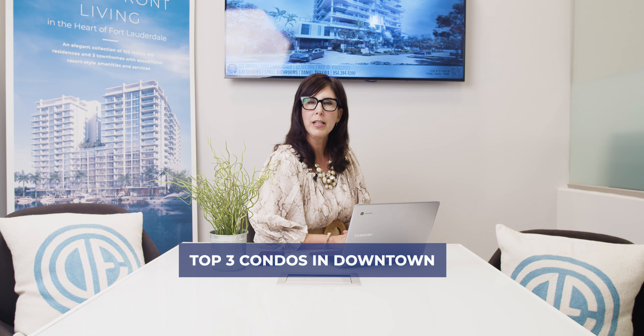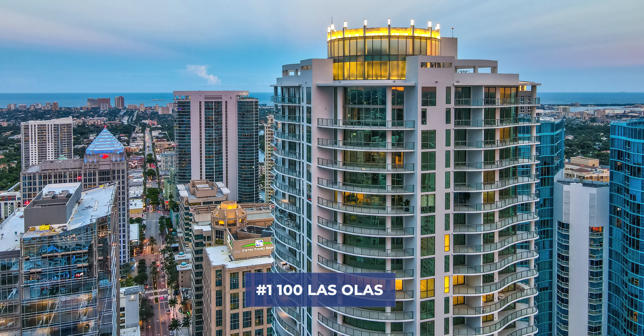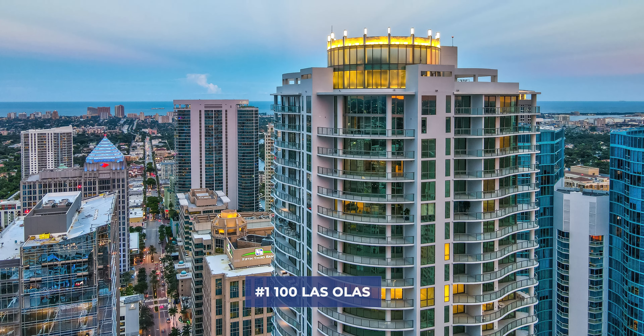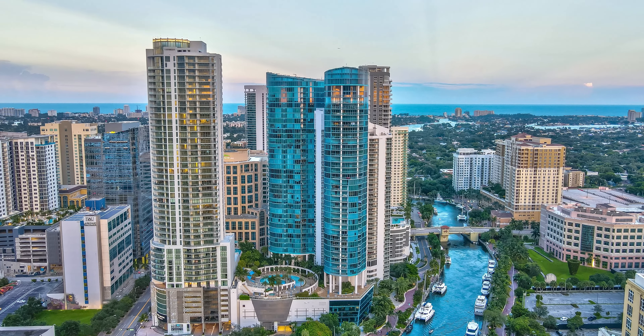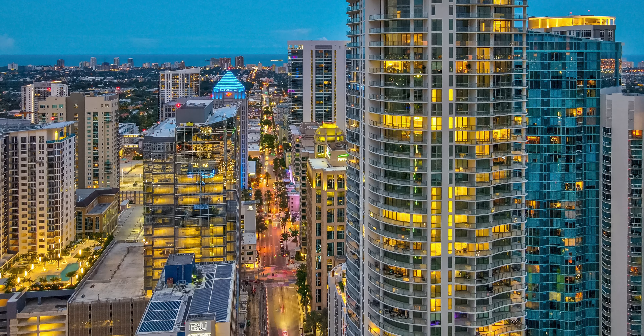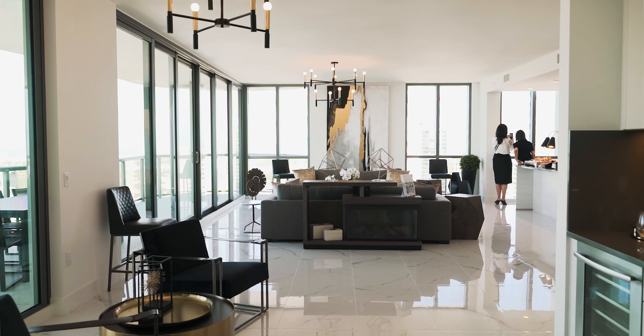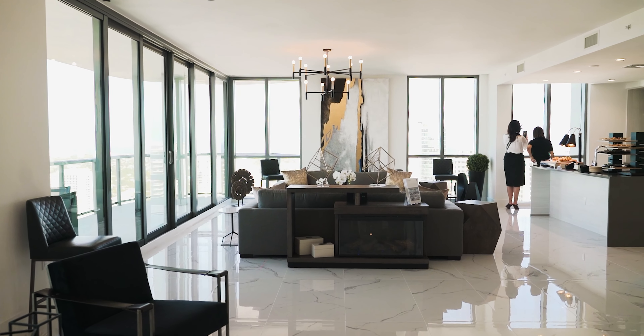Here we are in downtown Fort Lauderdale, and my top pick for condominiums in downtown Fort Lauderdale is the newly completed and delivered 100 Las Olas. 100 Las Olas is the tallest building in Fort Lauderdale at 46 stories high. They offer 113 residences — beautiful luxury residences with windows looking out over downtown Las Olas Boulevard and all the way to the beaches along the Riverway.